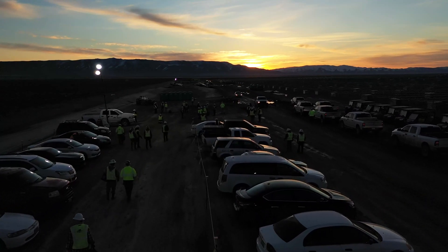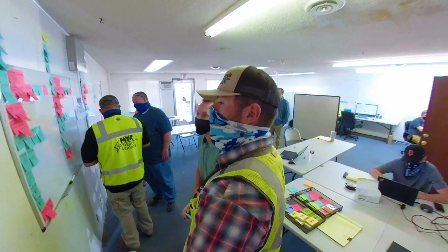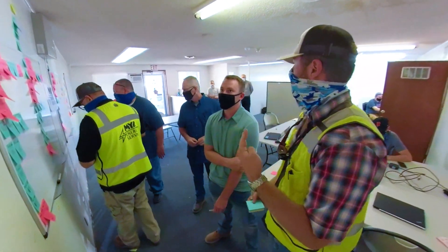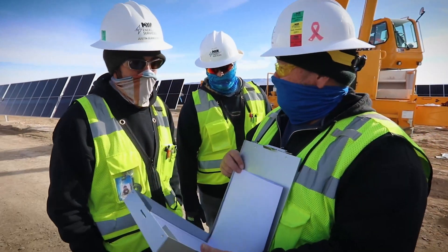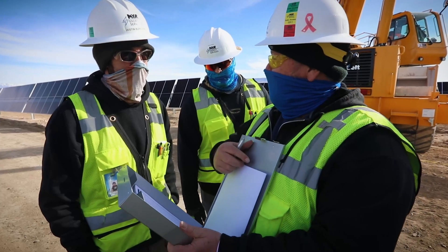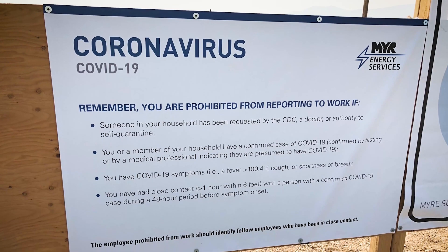Executing the plan safely during a pandemic was no easy task. Every possible precaution was taken to keep folks healthy both in the office and in the field. I had a lot of support from MYR corporate and also with the MYR Group's coronavirus prevention program.